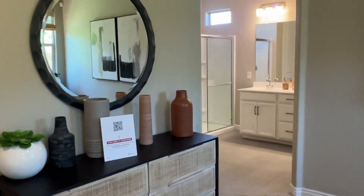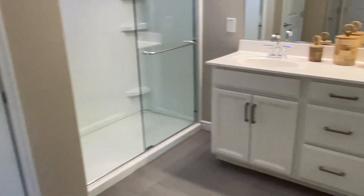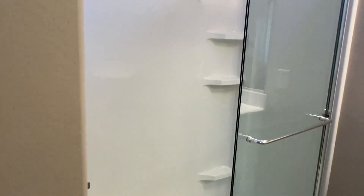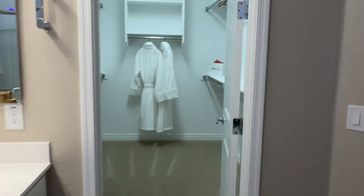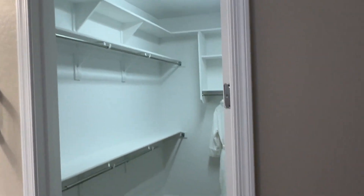Nine-foot ceilings. Energy-efficient home. It's going to have a separate toilet room and then a few closets — linen closet, walk-in closet, another linen closet. No bathtub — walk-in shower, his and hers. And then a decent-sized closet.